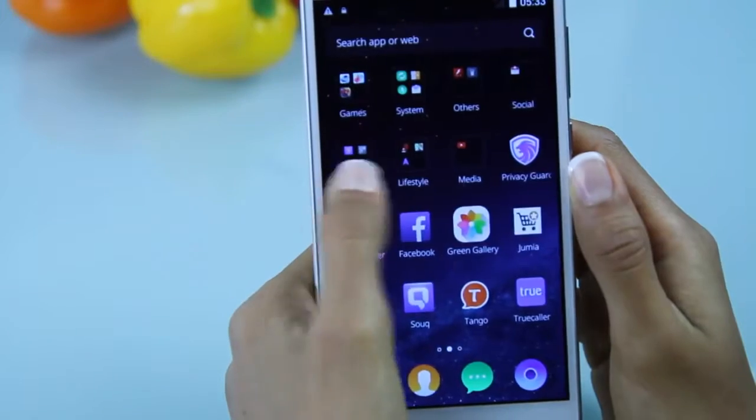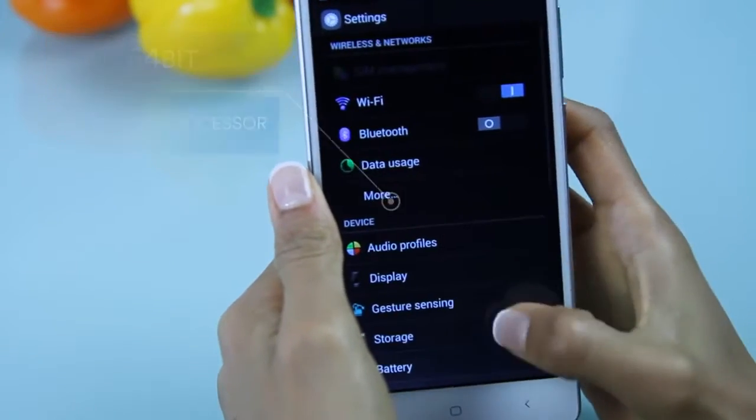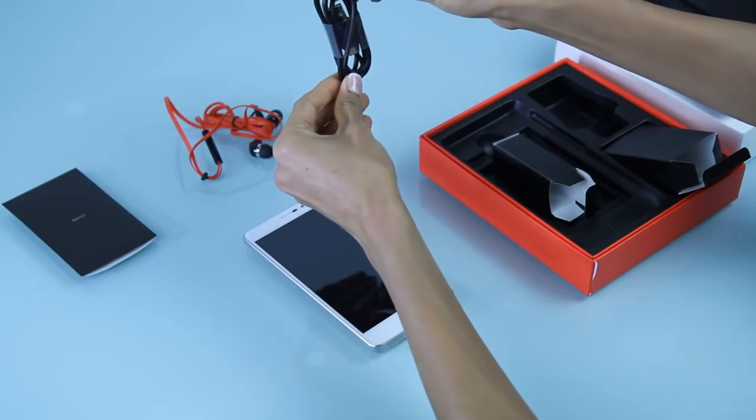The Inju Fire Plus is powered by a 64-bit quad-core processor, allowing users to complete multiple jobs quickly. So if you consider yourself a multitasker, then this could be the phone for you.